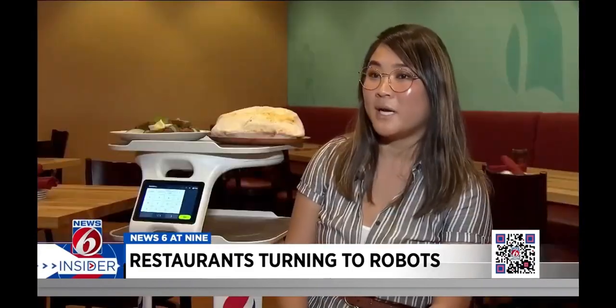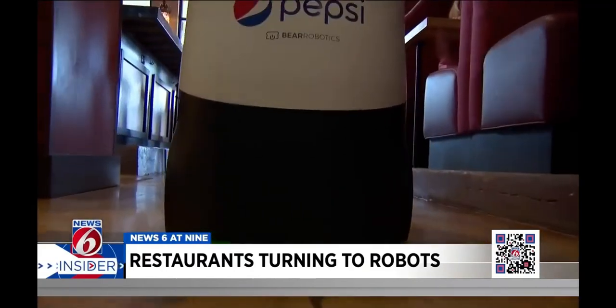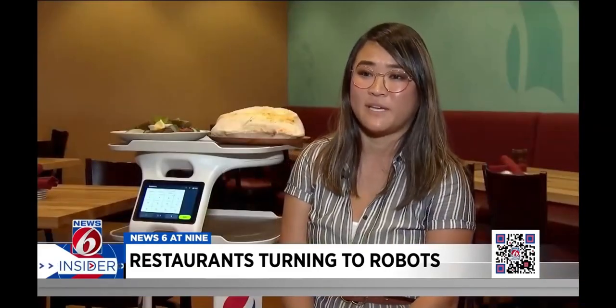You're very welcome. The robot has three cameras built into it, and it also has LiDAR, so if anything comes into its path last second, it will stop on a dime and find its next best route around that obstacle to get to its final destination. So it's extremely safe.